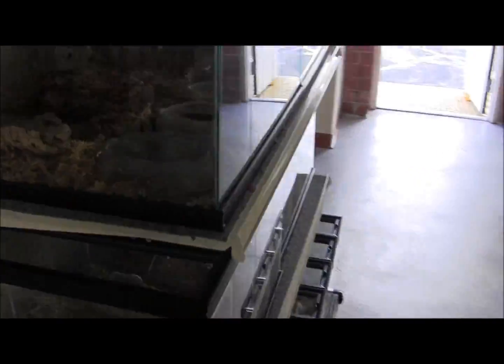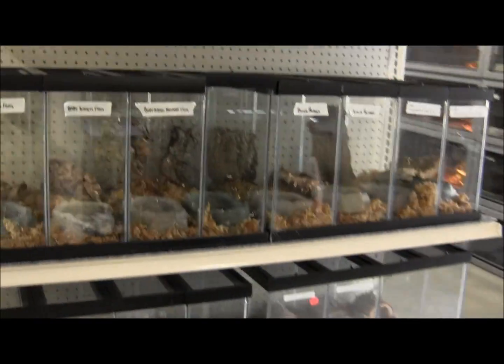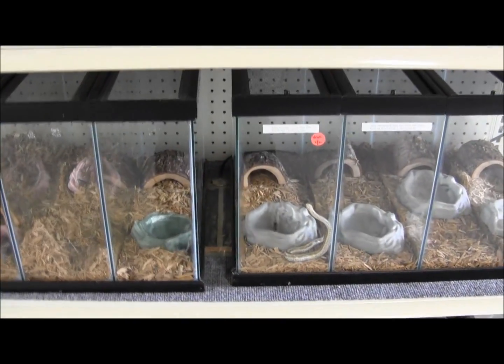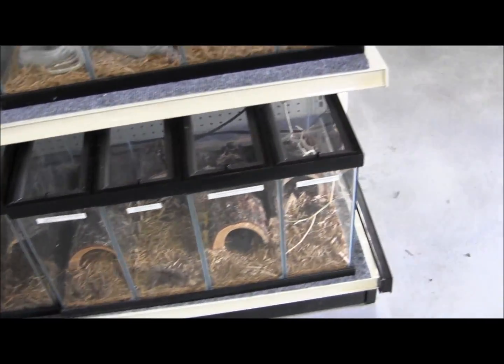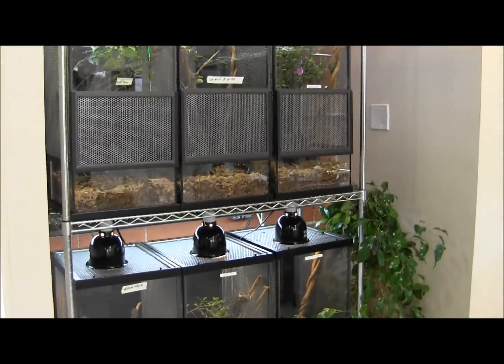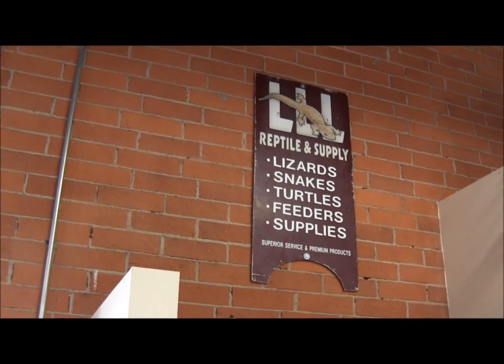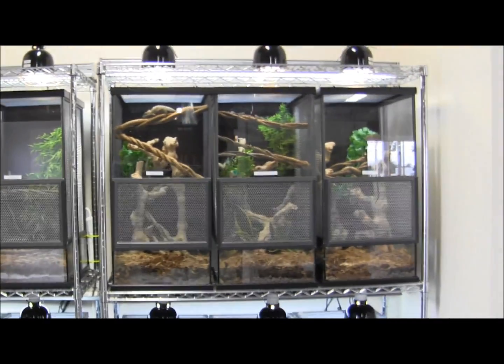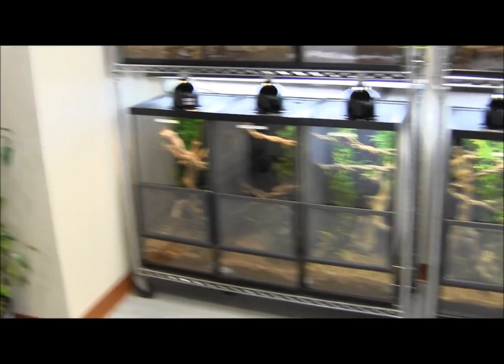Over here we've got a bunch of frogs, pacmans. We've got some rosy boas — like that one up there — tarantulas up for display, a bunch of chameleon cages, our very first sign. Chameleons, chameleons — lots of them.